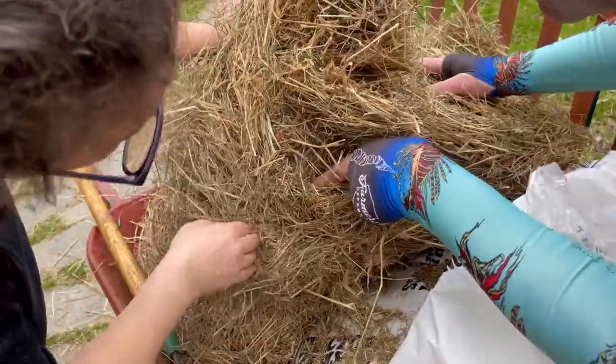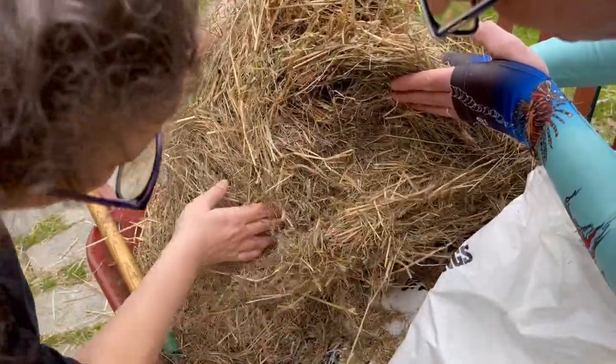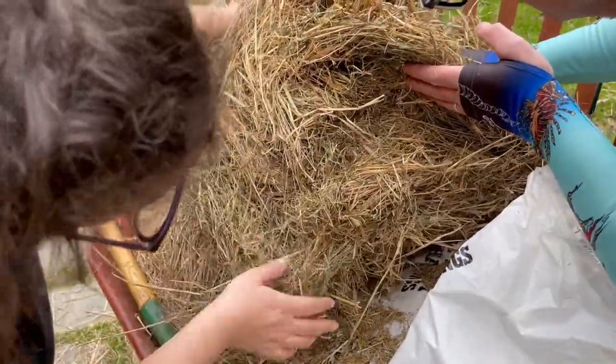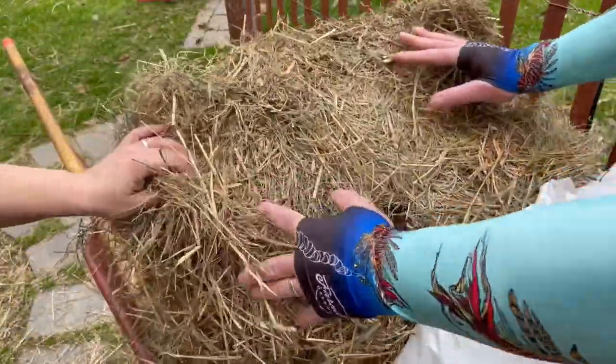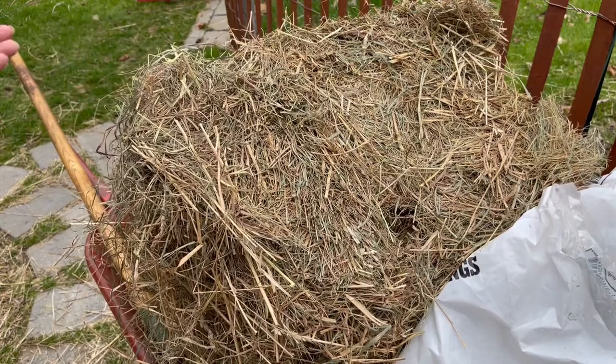All the way down in here — oh my goodness. Well, if there are any mice in there, the chickens are going to make short work of them.